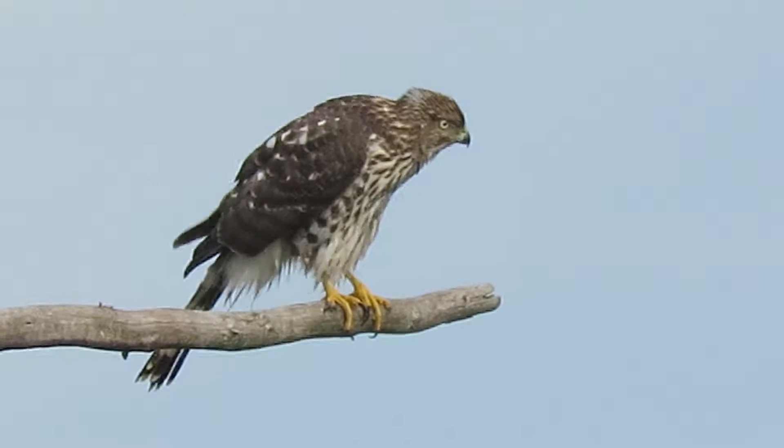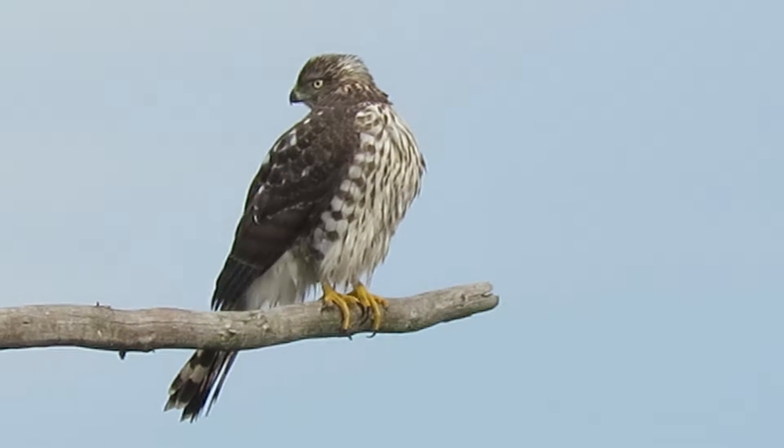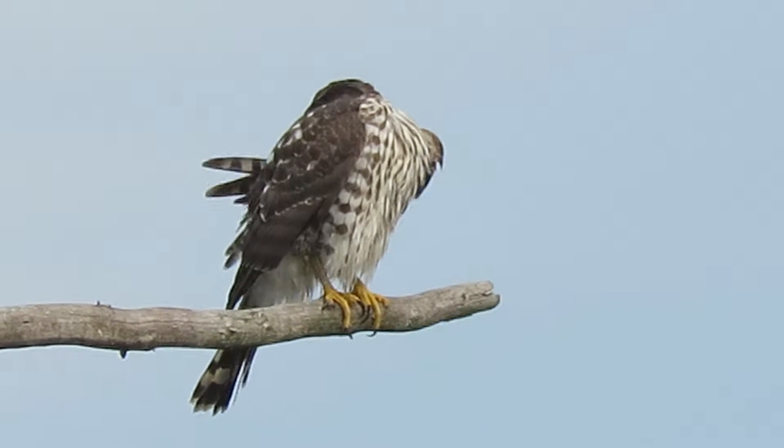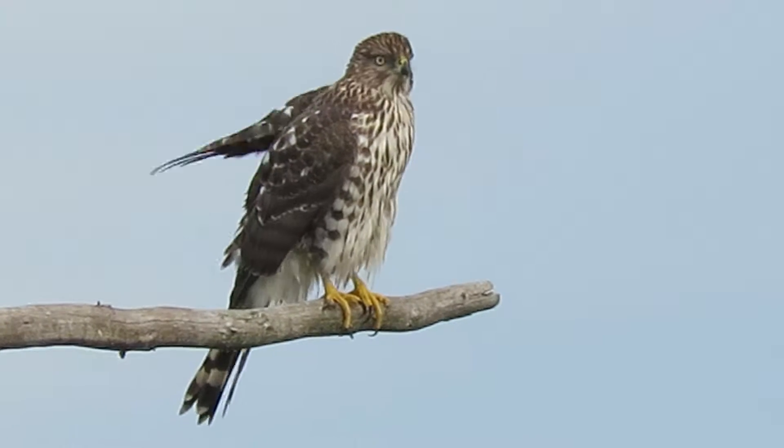Been seeing several juvenile Cooper's hawks the last few days, so we're getting more in the area now. We enjoy it when we find them.